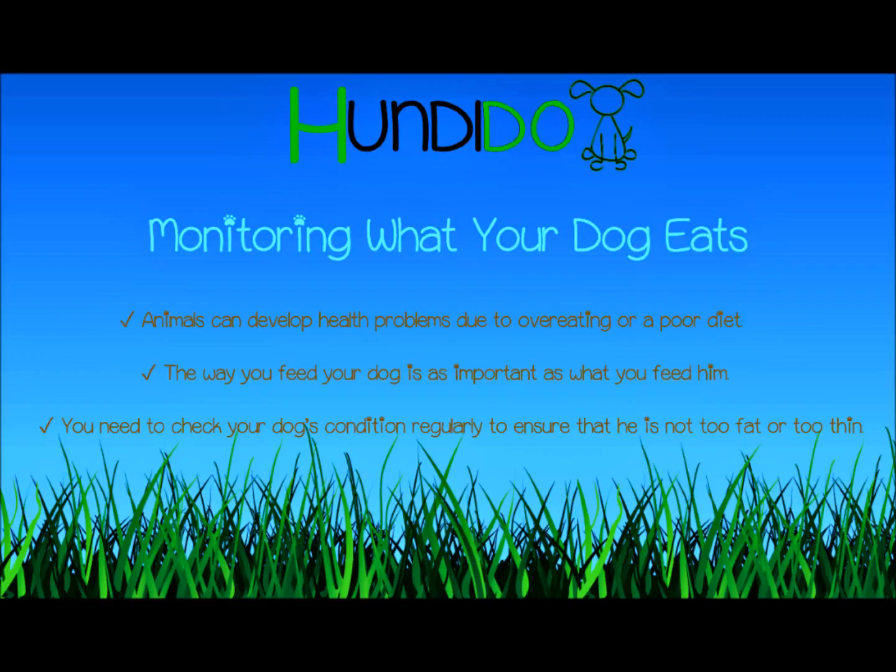Don't feed your dog the same things that you eat — his needs are different, and some foods for humans, like chocolate, can be poisonous to dogs. If you need to alter your dog's diet, make changes gradually to avoid any stomach upset.